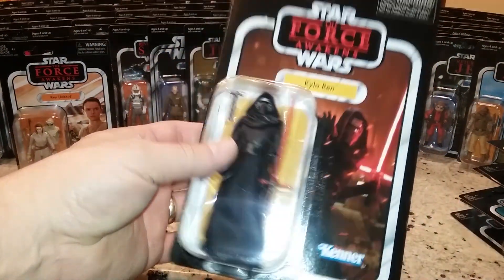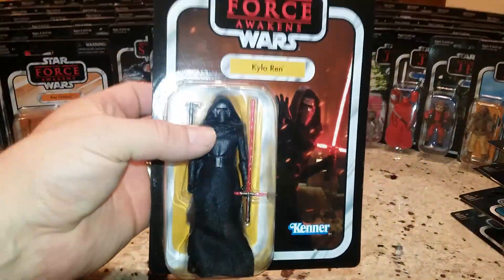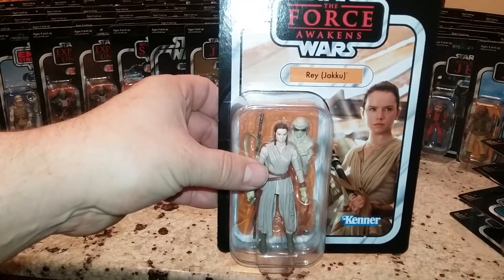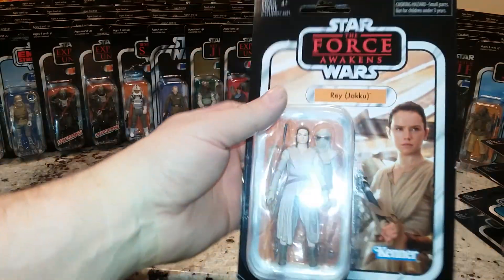Kylo Ren - I don't know if it's the exact same repaint of the one they did at Walmart, maybe. And then Rey at VC116.